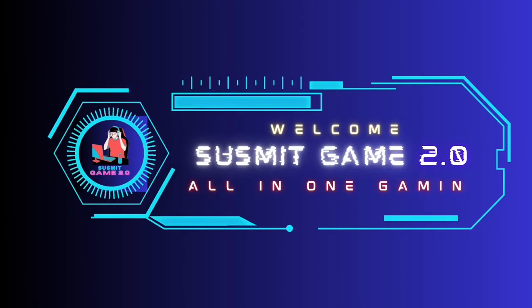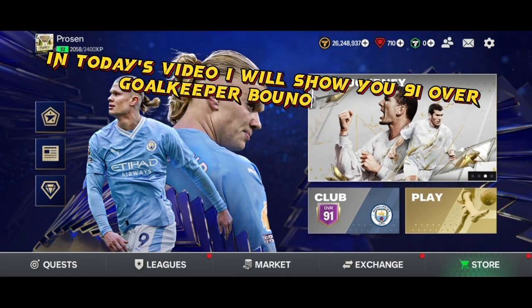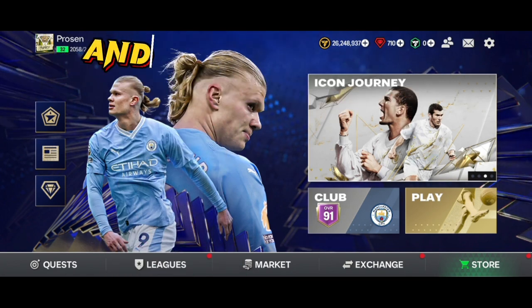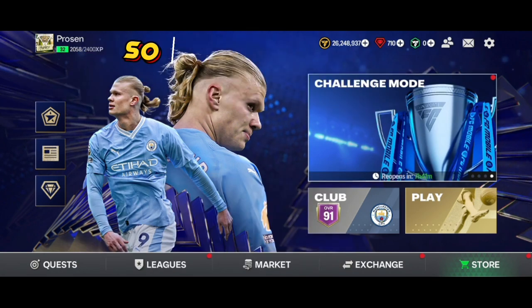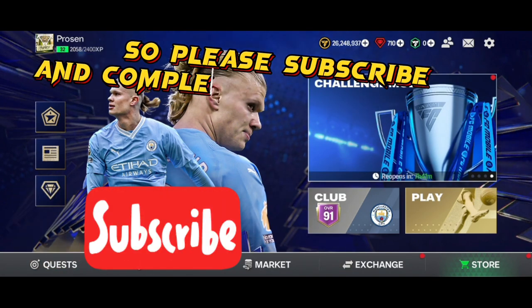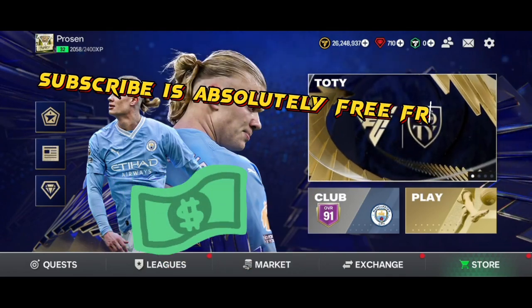Hello gamers, welcome back to my channel. In today's video, we'll show you a 91 overall Goalkeeper Baonu review. Friends, we are close to 4,500 subscribers, so please subscribe and complete 4,500 subscribers. Subscribe is absolutely free, friends.